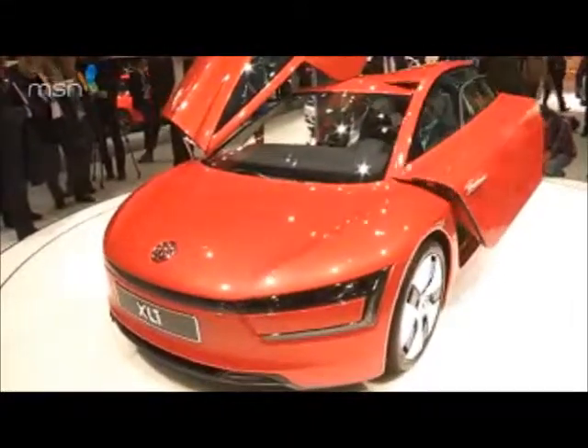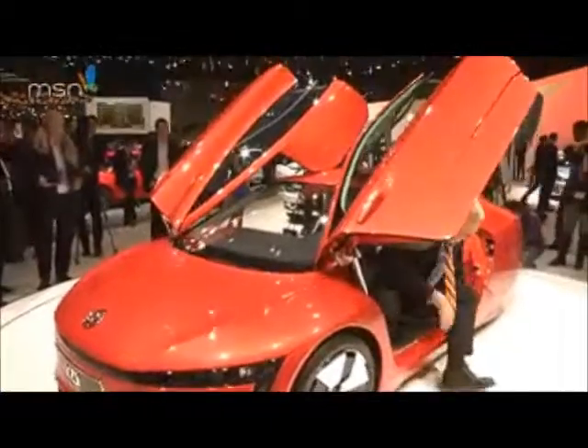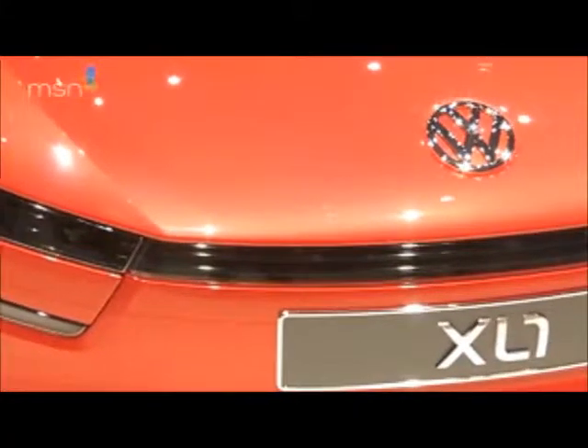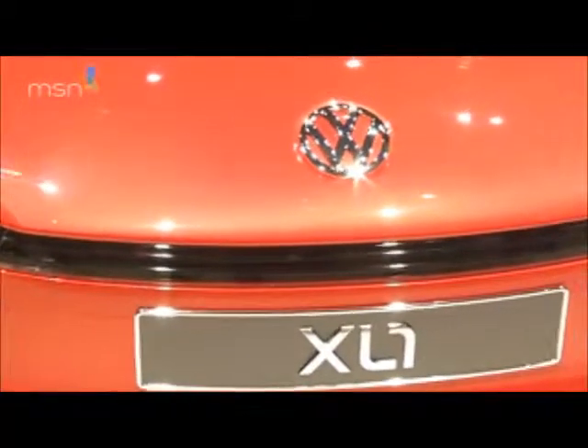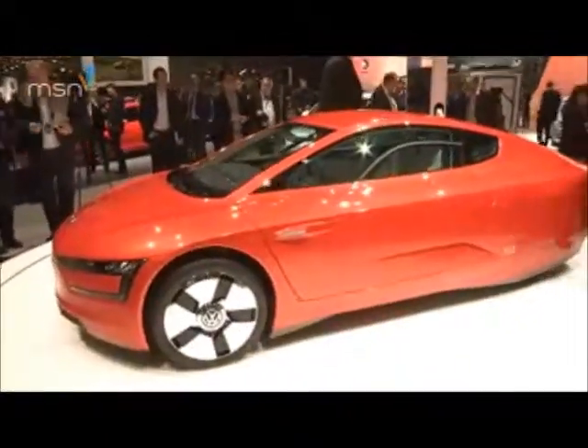It can travel on electric power alone for up to 31 miles. It's not even that slow, with naught to 62 miles per hour taking 12.7 seconds and an electronically limited 99 miles per hour top speed.